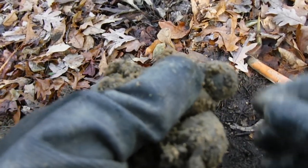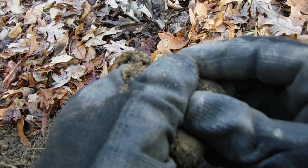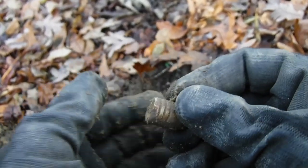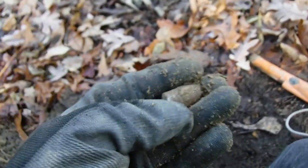All right, what have we got here? Y'all ready? Do we have another bullet? That feels like it. Awesome — we got another one, another three-ringer! Awesome, that's number three. All right, we're digging a few of them anyway. We're not getting skunked.